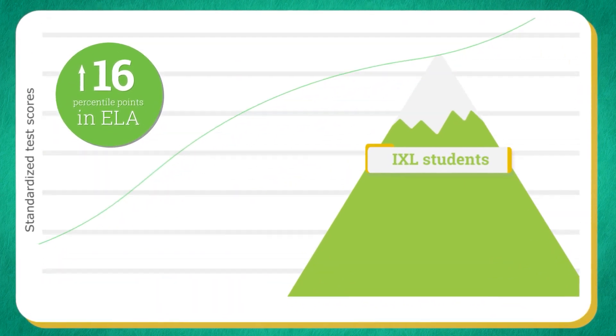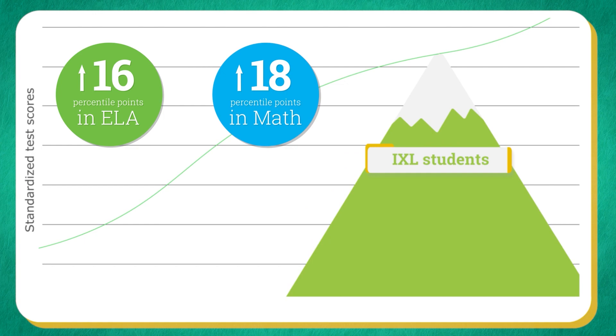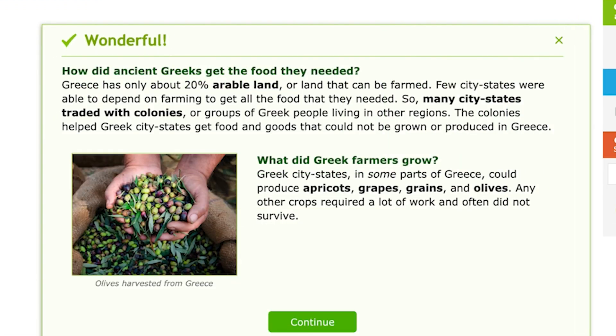Research shows that students who use iExcel significantly outperform their peers. In large-scale studies, students using iExcel have been found to perform better on state assessments than students who don't use iExcel. With iExcel, students have access to unlimited practice for limitless learning.